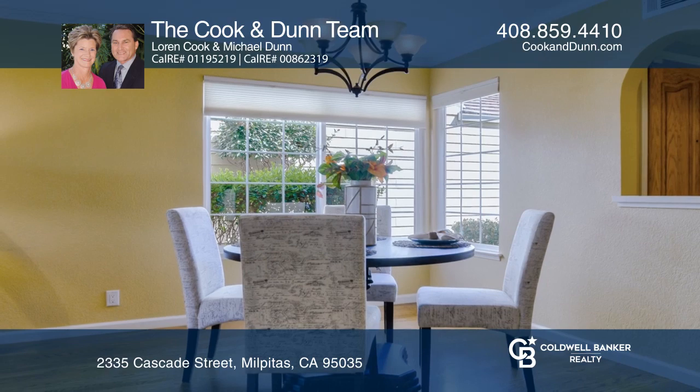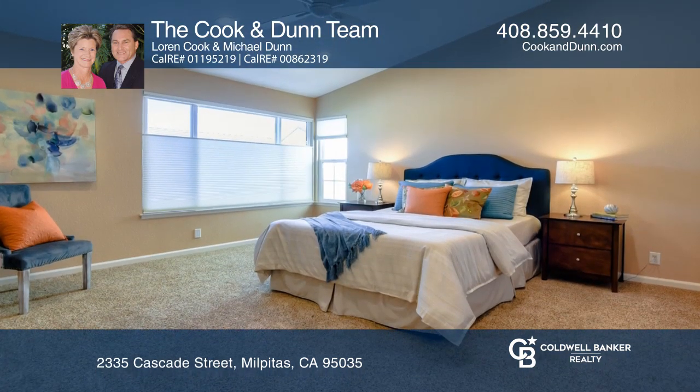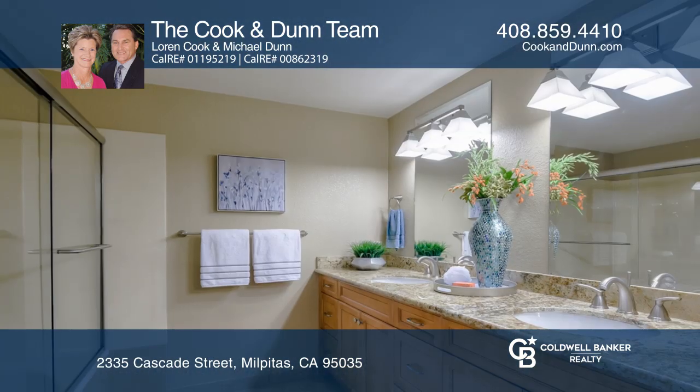Refacing the fireplace, adding recessed lighting throughout the downstairs, remodeled all three baths, hardwood flooring in the living room, and newer carpet upstairs.